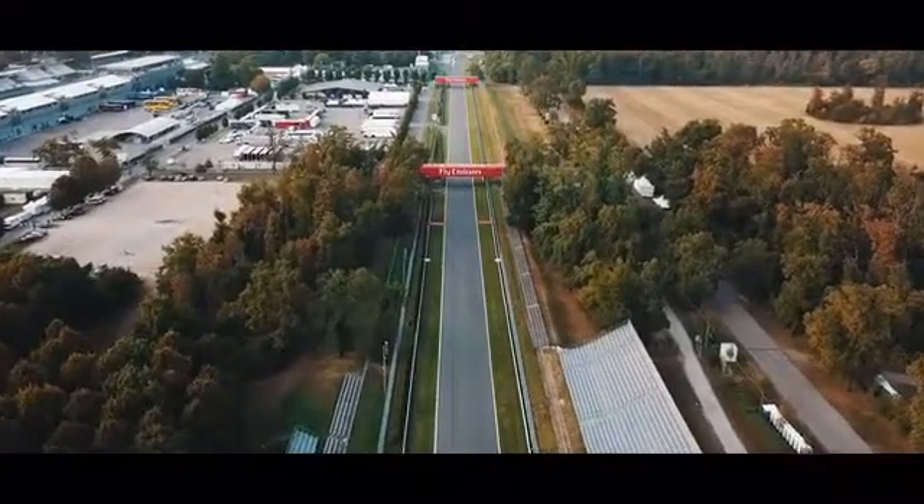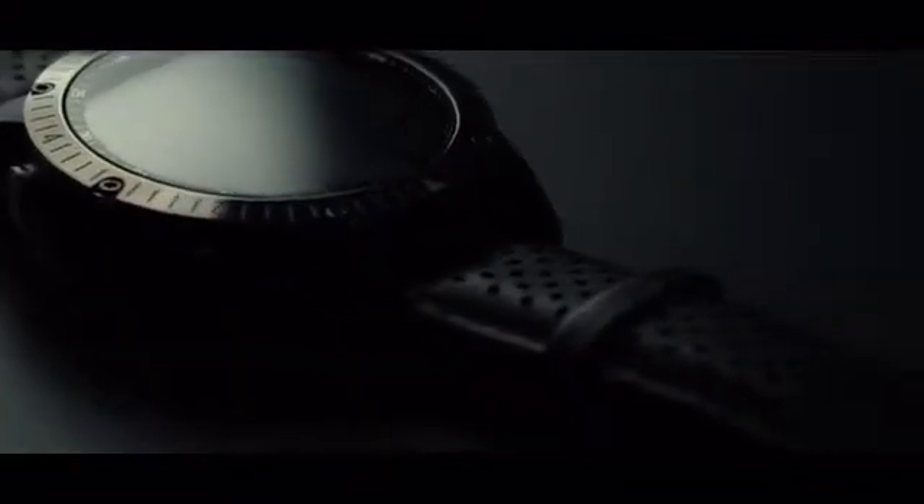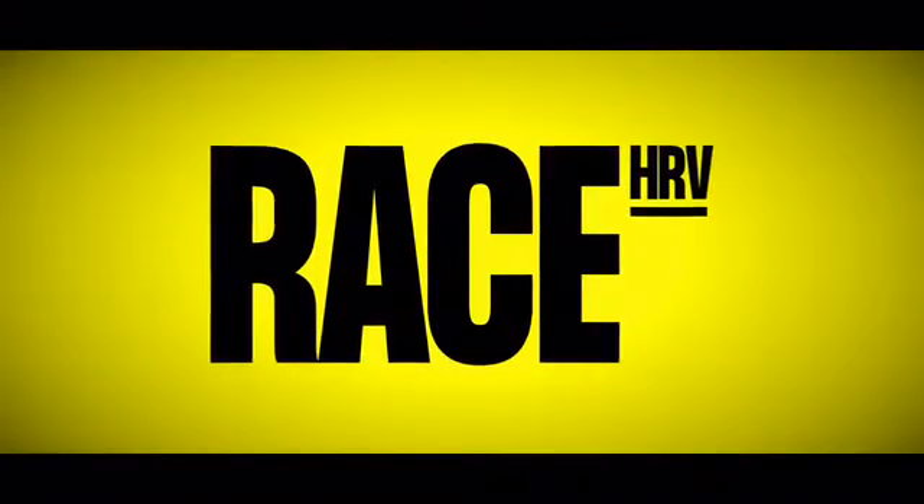The essence of motorsports. Created to assist you during the fastest times of your life. We introduce VitaRace.